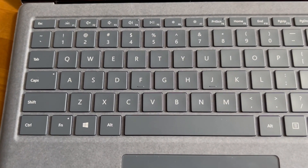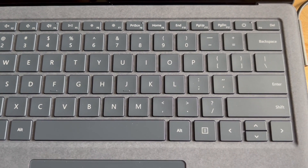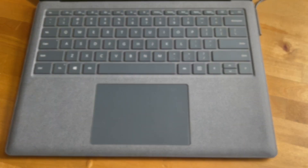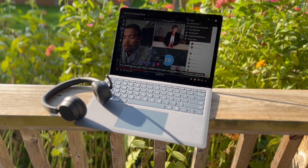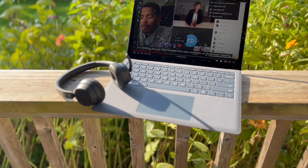High-speed Wi-Fi 6 ensures lag-free Teams meetings. It has an excellent keyboard and trackpad, and my review unit is equipped with the unique premium Alcantara fabric keyboard. The Surface Laptop 4 also offers up to 19 hours of battery life, giving you the option of taking your remote meeting virtually anywhere, even outdoors.